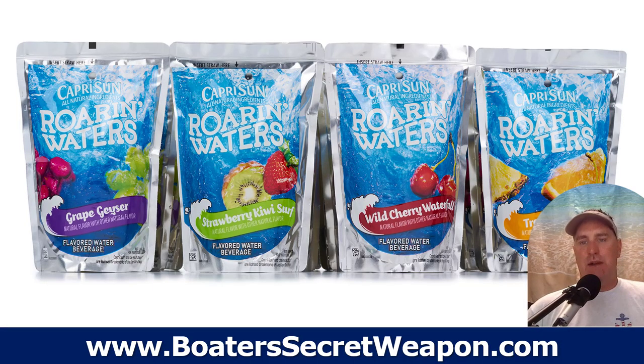Drinks — you've got to stay hydrated when you're out in the sun. For us and the kids, Capri Sun Roaring Waters has no artificial colors, so when they spill it — and we all know they will — it's not going to stain your carpet. It also has much less sugar than most drinks, but it's just sweet enough that the kids love it. Containers are easy to throw away and will not blow out of the boat.